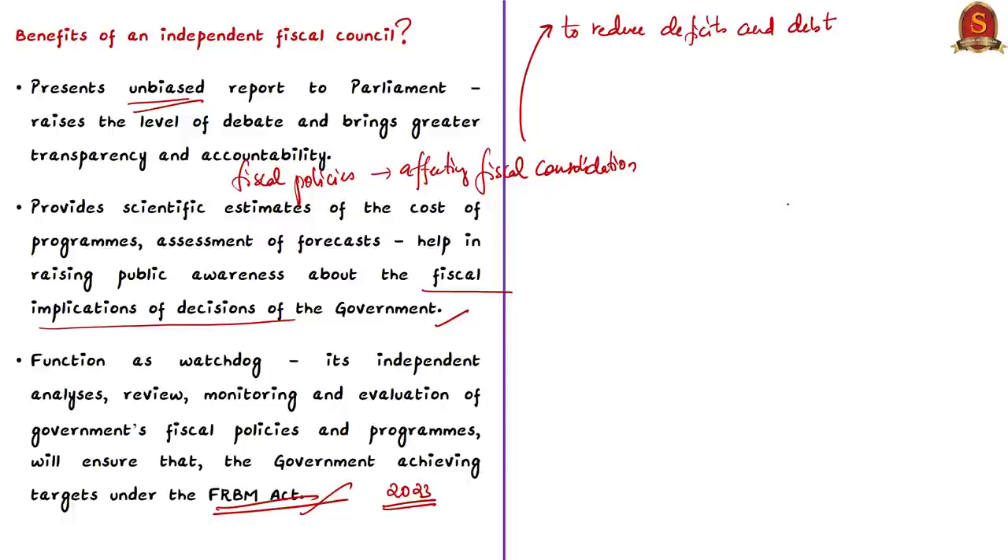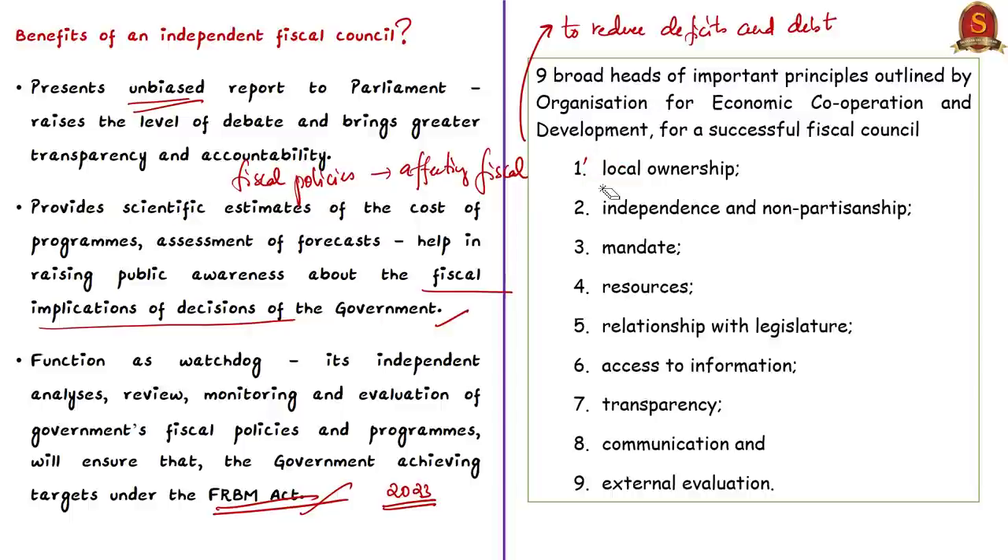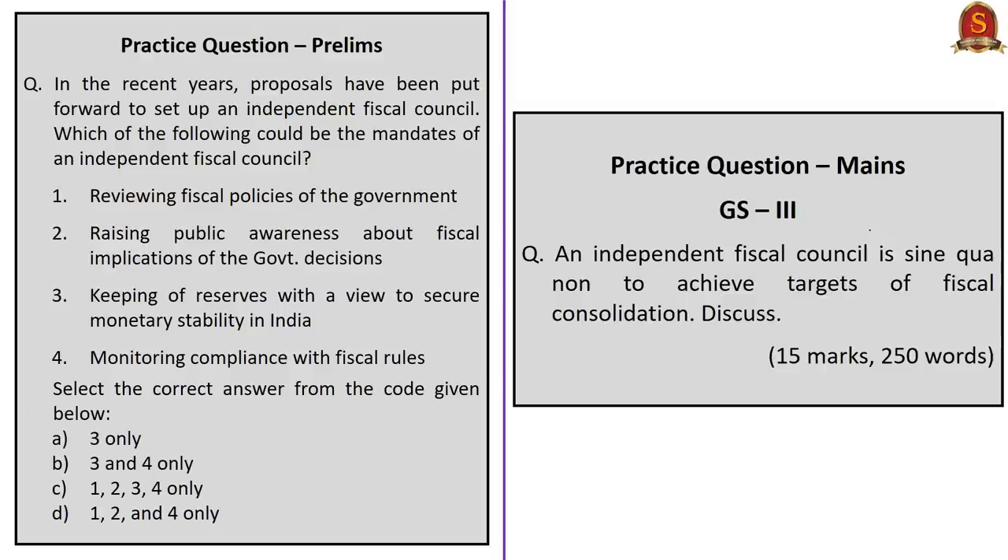For reference, nine broad heads of important principles outlined by the OECD for a successful fiscal council are displayed. The author implies that having a fiscal council should not be for namesake — it must have these principles to deliver objectives in fiscal consolidation. In conclusion, as India aspires to be a global leader, having a sound economy with a good track record in fiscal consolidation is necessary, and an independent fiscal council is the means to achieve that end.